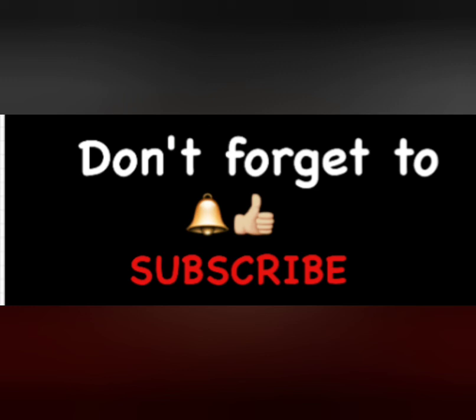Alright guys, that's all I have for you today. Don't forget to give me a thumbs up, hit that notification bell, and subscribe to my channel so you don't miss any videos or upcoming spoilers. As always, I love you and I'll catch you in the comments below.